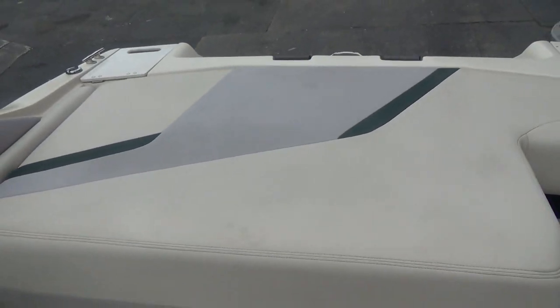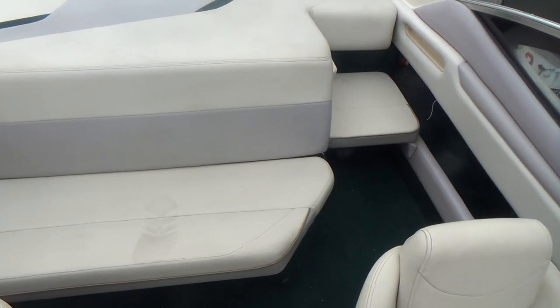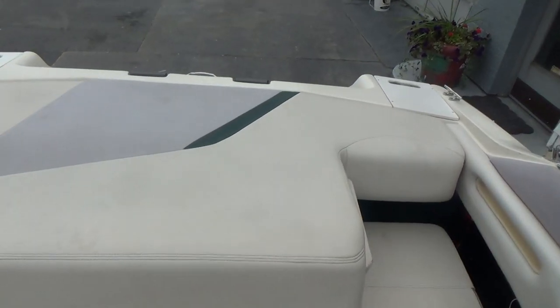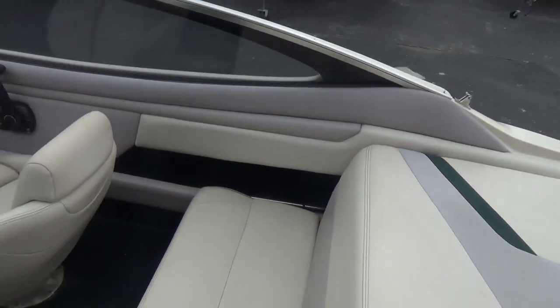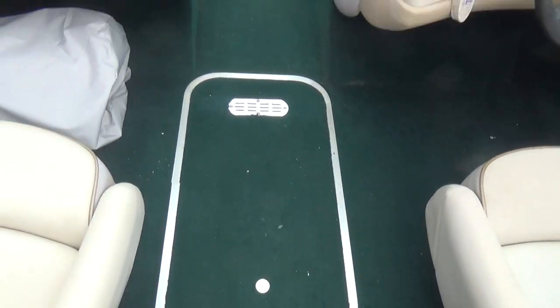Very, very clean little boat. We do have a bimini top for it as well, along with — I think we have some side curtains with it. And there's also storage there in the floor.